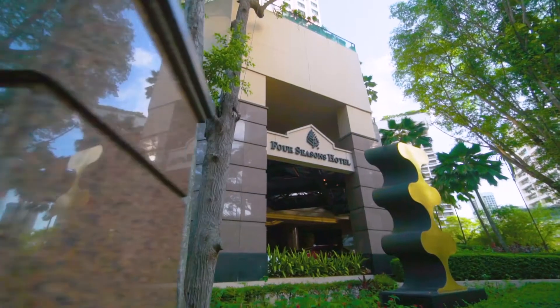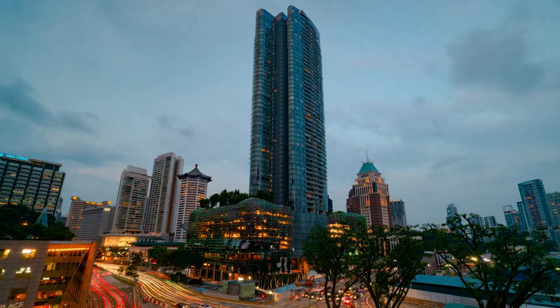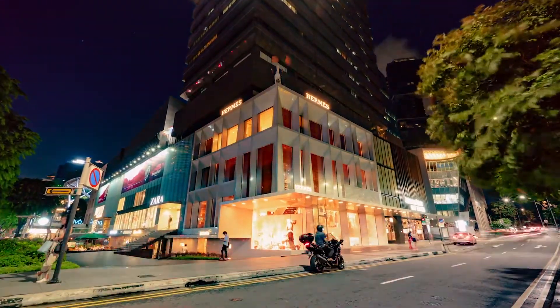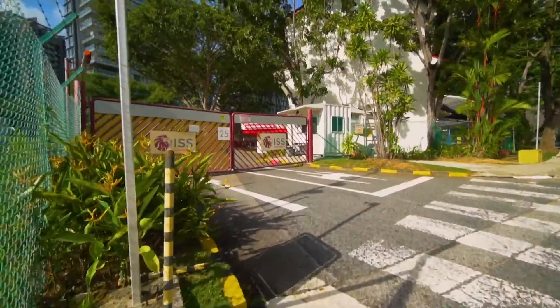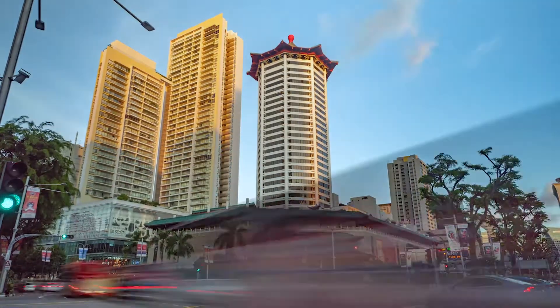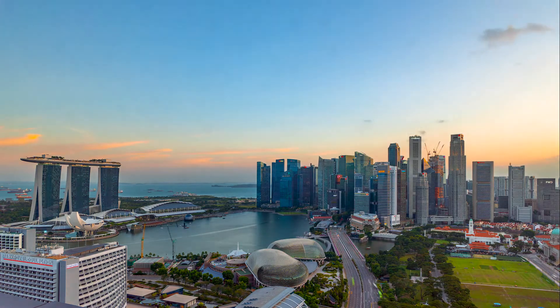Situated right next to the Four Seasons Hotel, Boulevard 88 is in the heart of the Orchard Road area — minutes to luxury shopping as well as Michelin-starred dining. Several top schools are nearby. The future Orchard Boulevard MRT will be a short walk, and it's under 15 minutes' drive to the CBD.